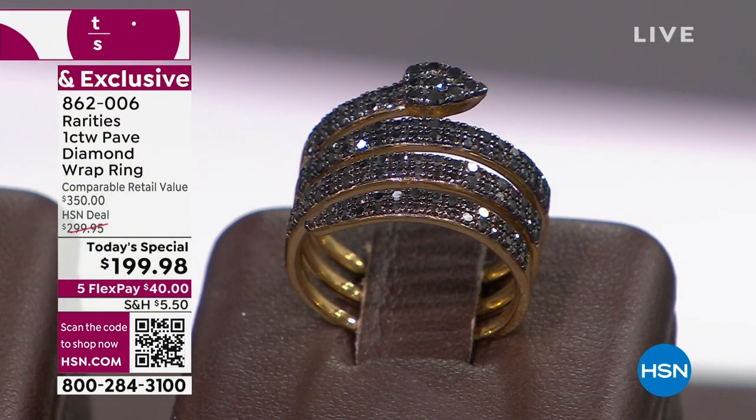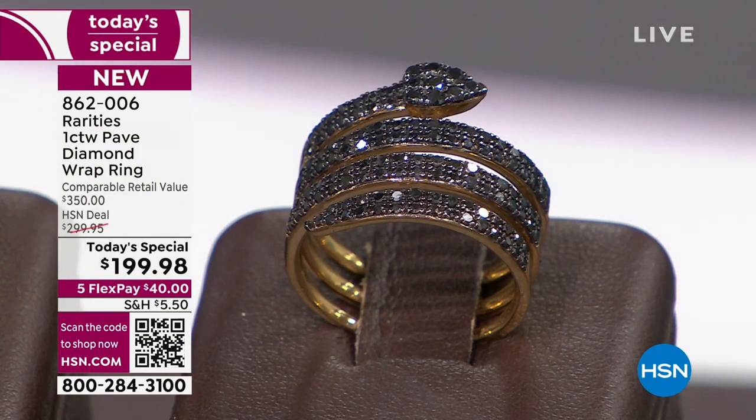It absolutely can, and it's one of the most comfortable designs. As soon as I saw this — I was part of the buyers six months ago when they were presenting this as a today's special. They had all these tear sheets from all these premium jewelry stores from around the world with this very similar coil design.